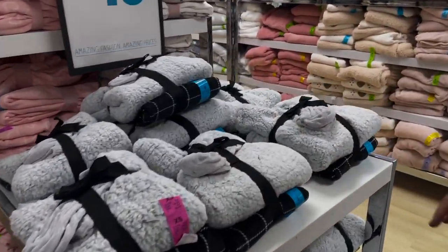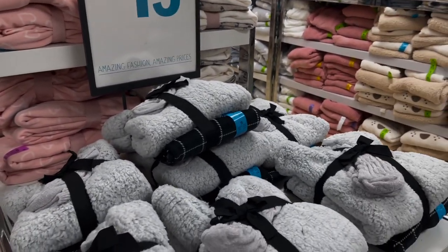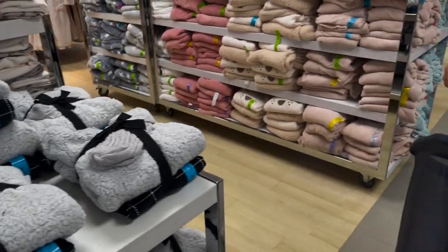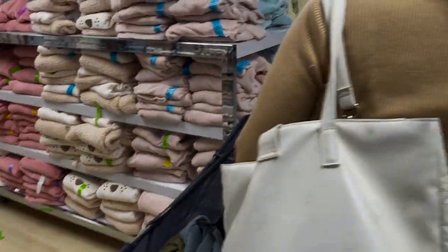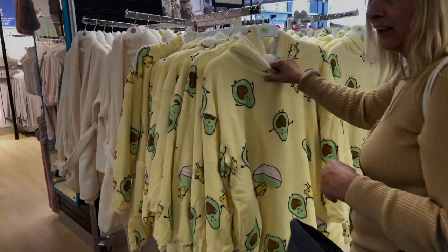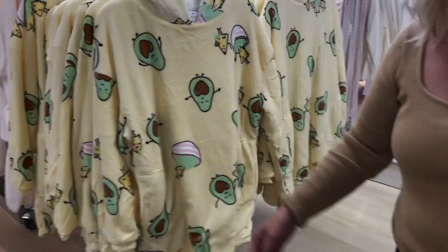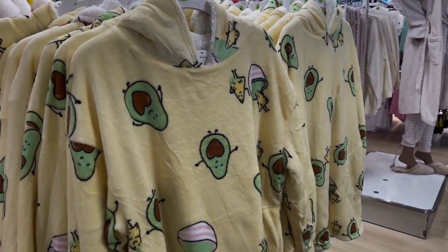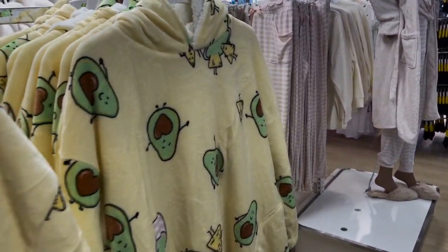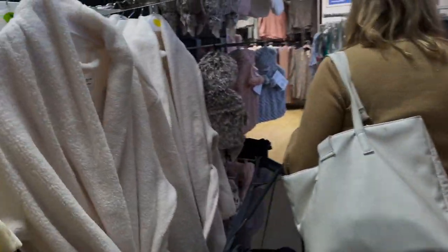There are pyjamas with socks included for 15 pounds. My hand is really high — they don't do trolleys in here so it's baskets only. I don't think I'd personally wear that style of pyjamas — Mitchell would think I've gone mad!